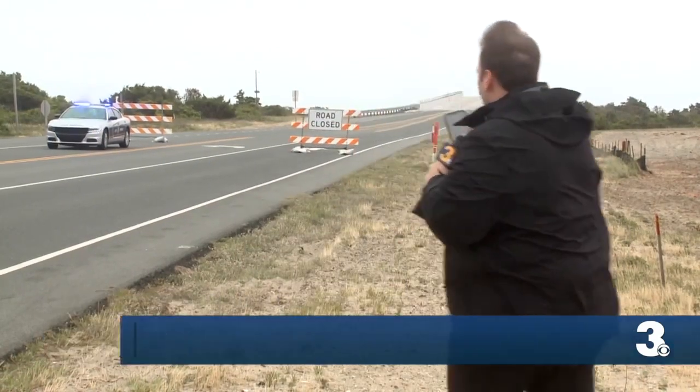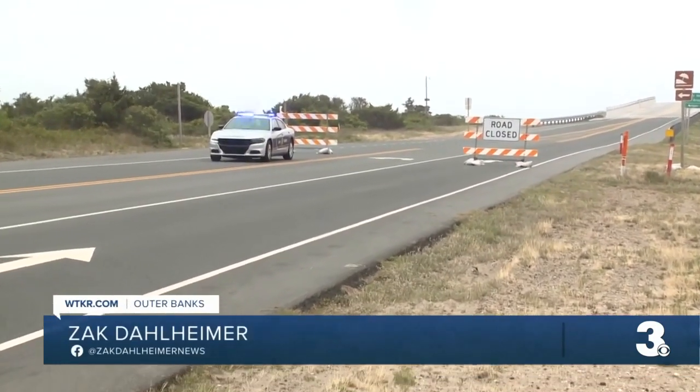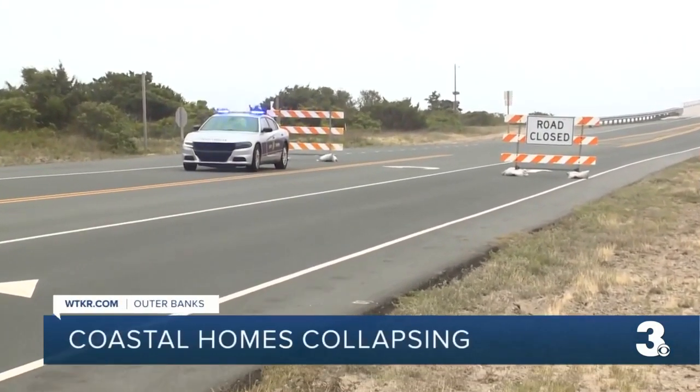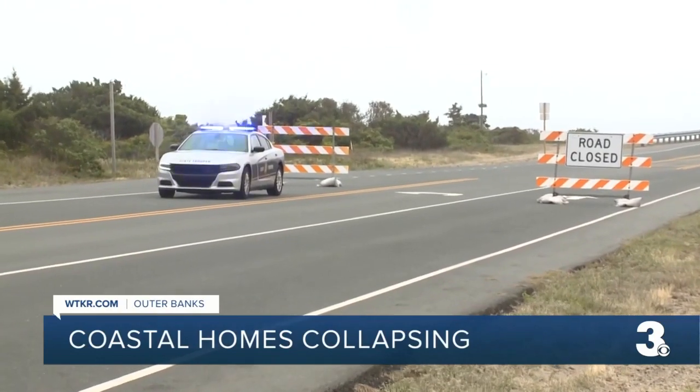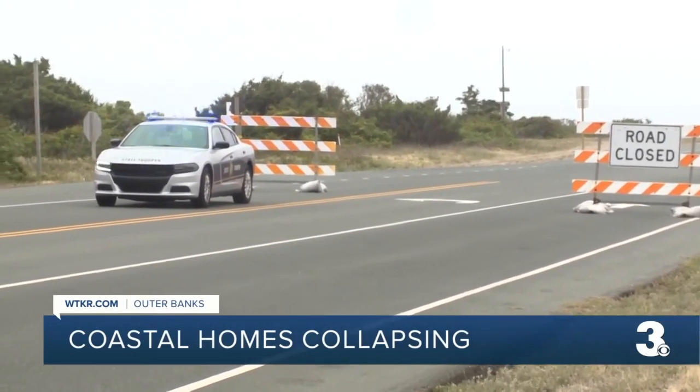News 3 investigator Zach Dalheimer is in the Outer Banks tonight getting answers. NC-12 remains closed as crews continue clearing the road and reconstructing protective berms and dunes. Folks living in Rodanthe are concerned about the debris, while scientists are pointing to a primary factor for why houses are going into the ocean.